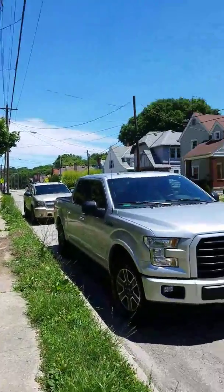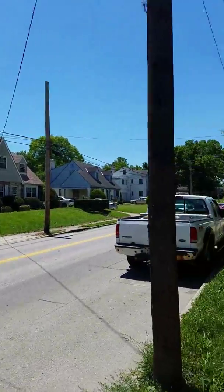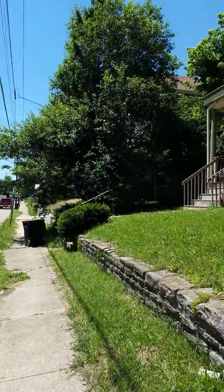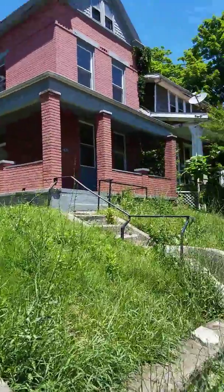4267 Virginia. Neighborhood. Let's walk the property.